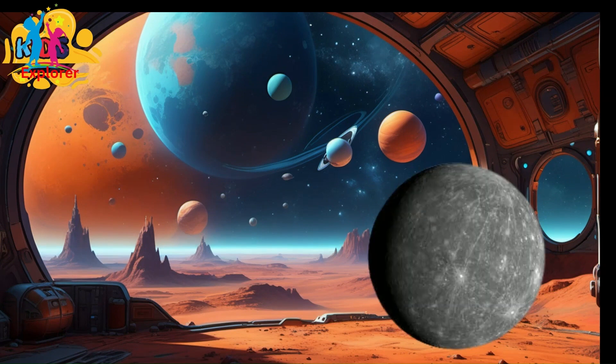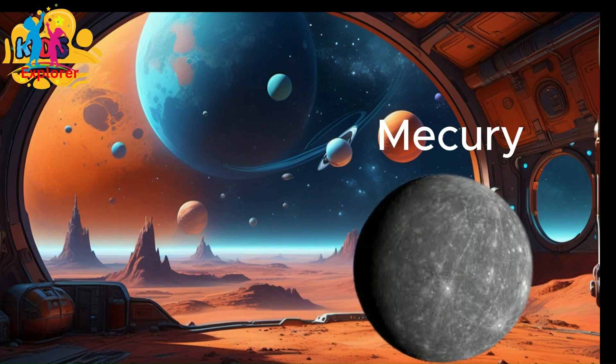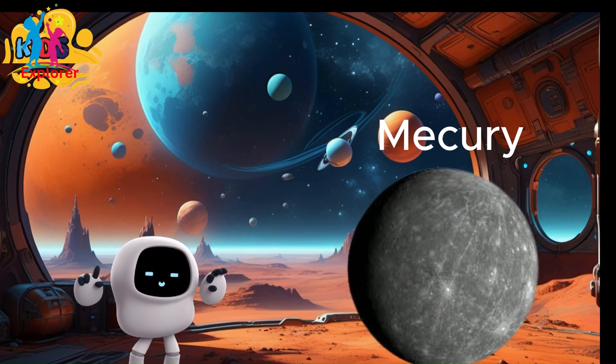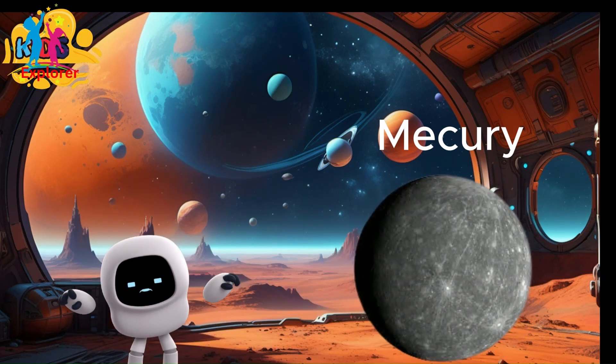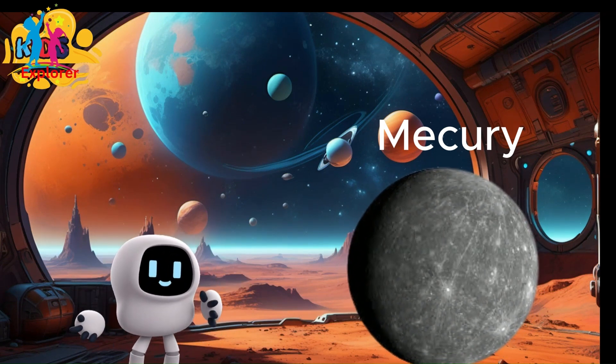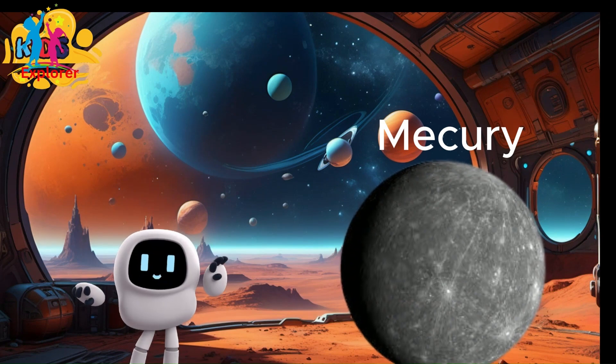Mercury is the closest planet to the sun, about 57,000 kilometers, and it's named after the Roman messenger God. It reaches temperatures of about 167 degrees. It's very hot!